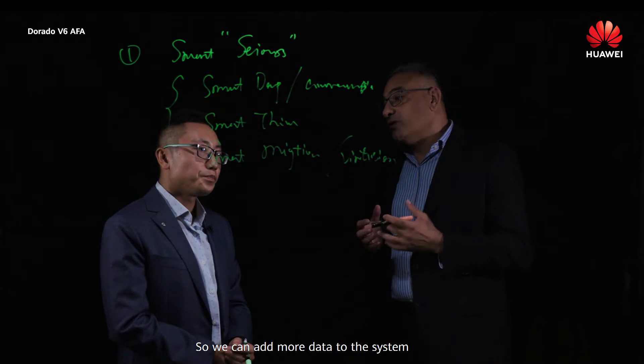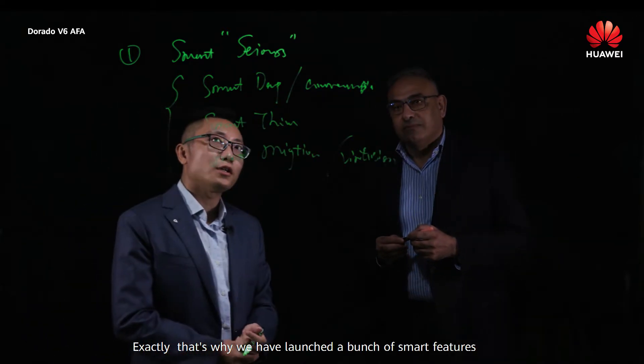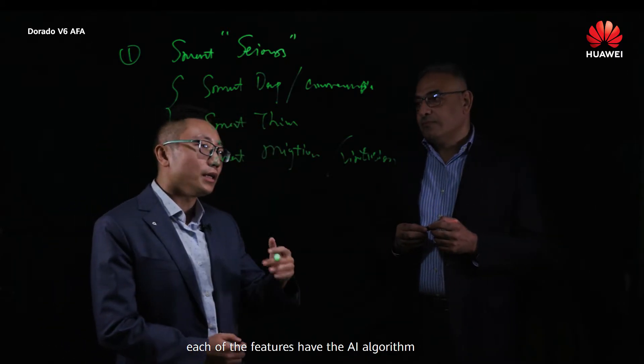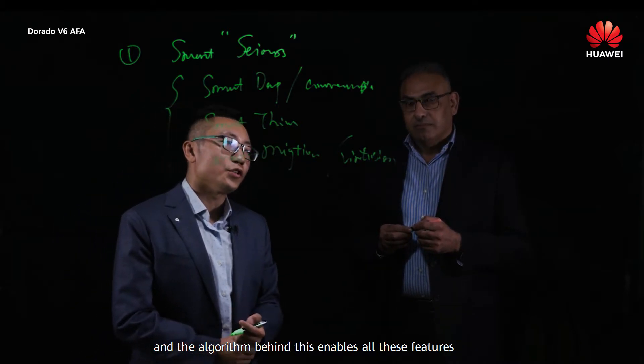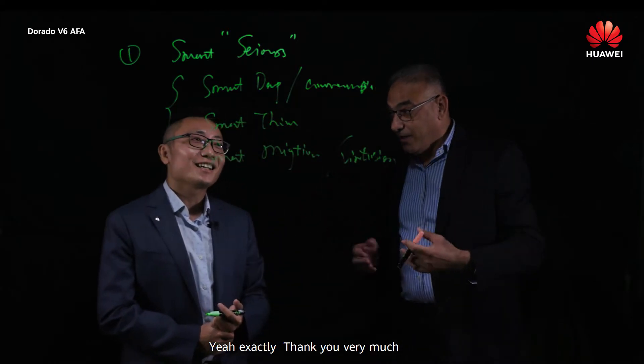So we can add more data to the system. Exactly. That's why we have launched a bunch of smart features, and each of the features has AI algorithms behind them to enable all these capabilities. That's why they're called smart features.